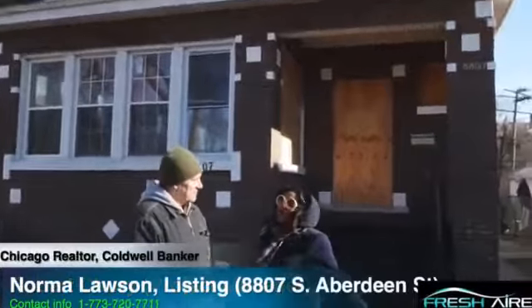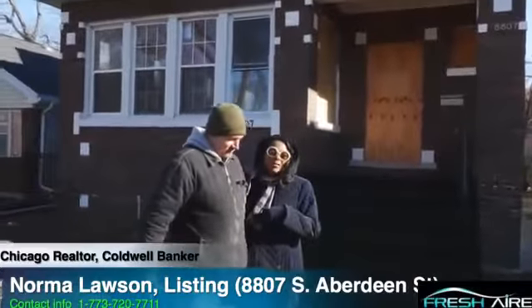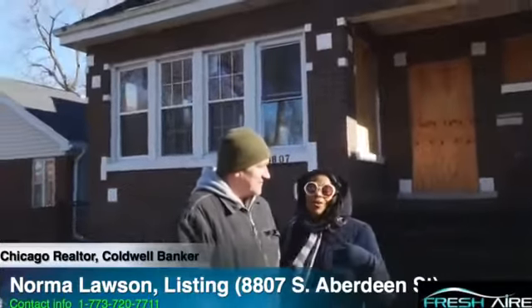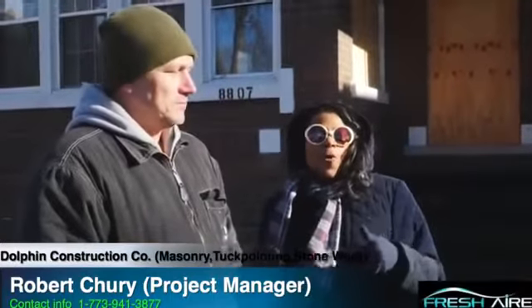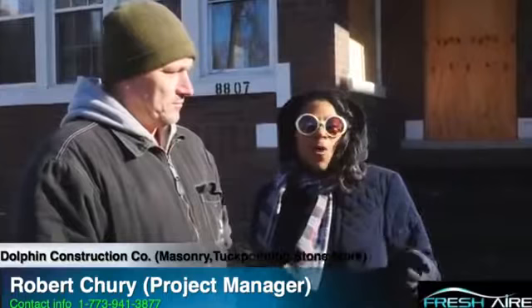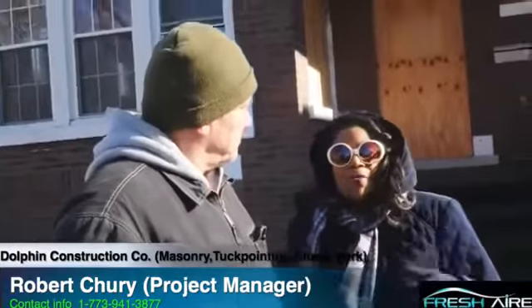Hey, this is Norma Lawson with Coldwell Banker. I have my best guy here, Rob, contract extraordinaire. Rob's doing the whole gut rehab here. This is going to be sort of taking it to the streets, showing a before and after. So this is before we finish it out. We're going to show you what it takes to get a gut rehab up and off the ground and on the market for sale.